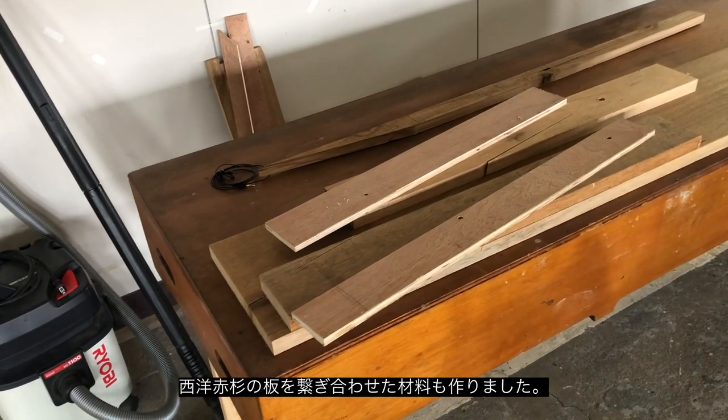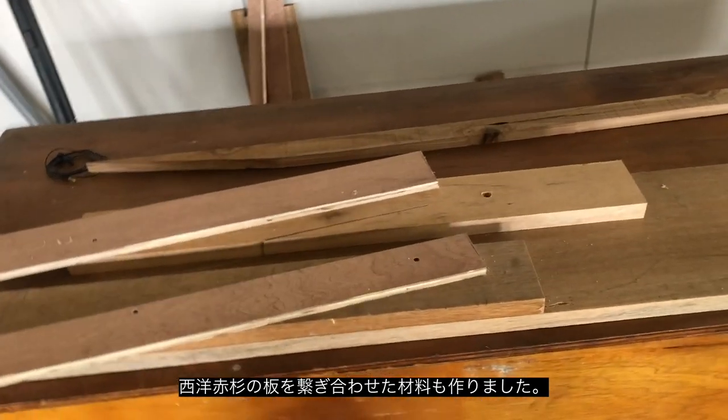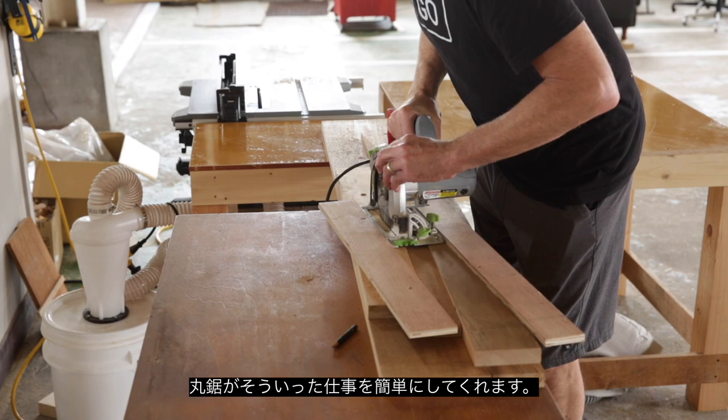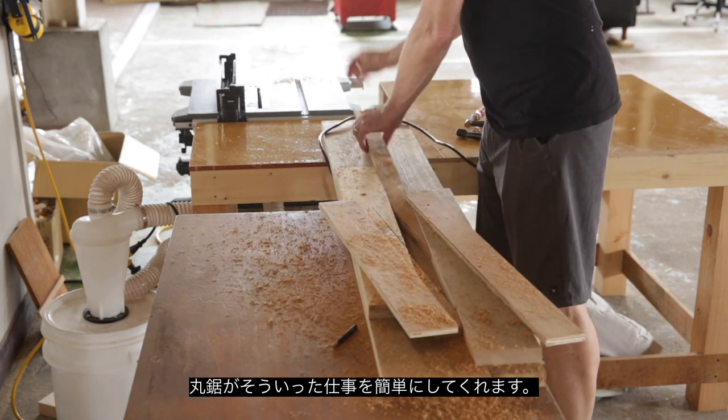I've built a scarfing jig to be able to scarf all of the western red cedar to make the appropriate lengths. It's just a simple jig using a circular saw and it will cut the scarf at the right angle.